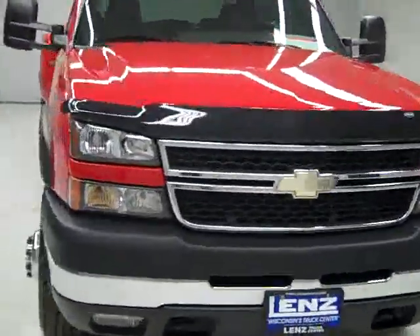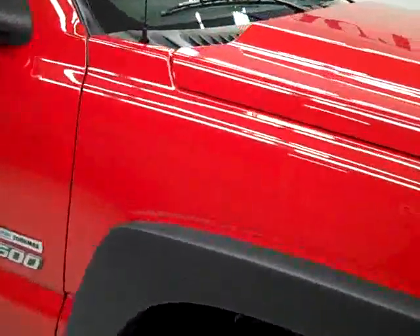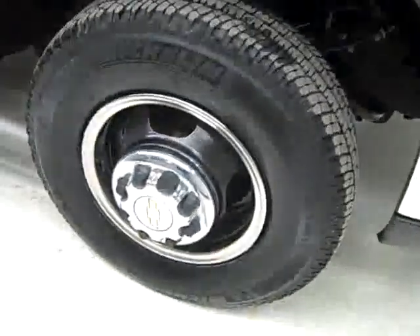This is stock number K1102, a 2007 Chevy 3500 crew cab long box, dual rear wheel, LT3 package, color red, 39,000 miles, LBZ Duramax diesel engine.